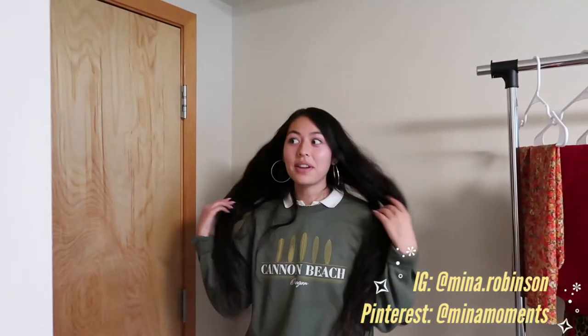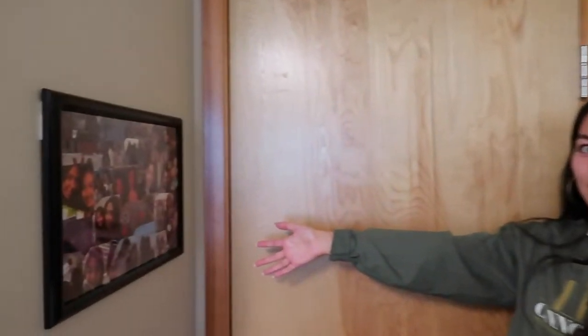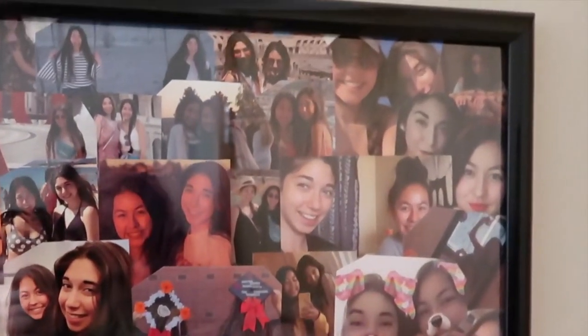When you first start off in my room, you come across this beautiful collage that my best friend made for me. I realize now it is the tiniest bit crooked, but there's not much I can do about it.